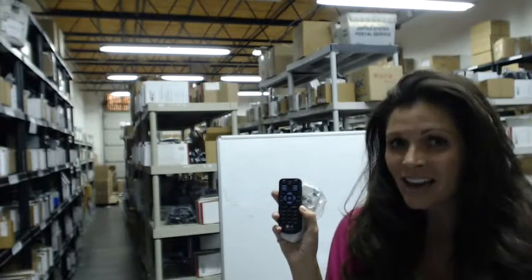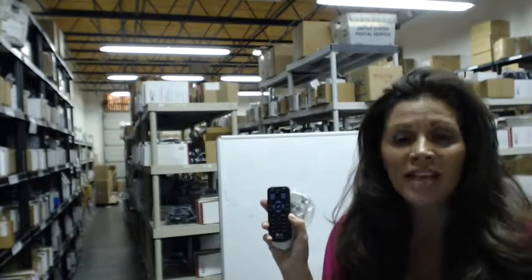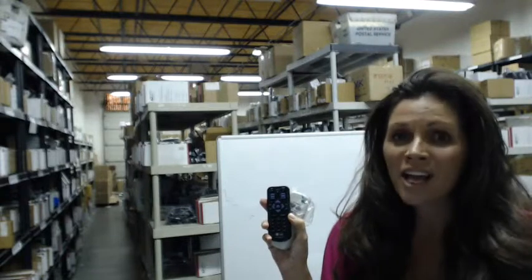Yes, that's right, today. That's because right here at ElectronicAdventure.com, we have over 300,000 remote controls in our warehouse.